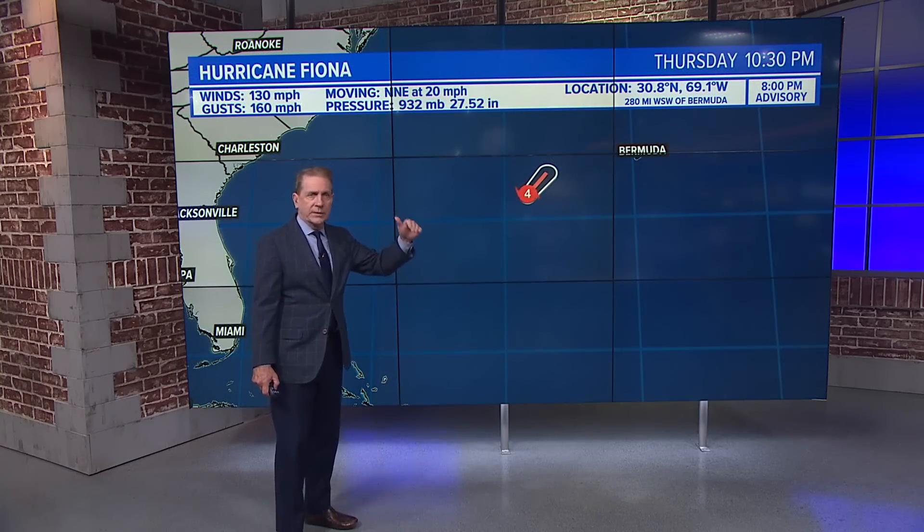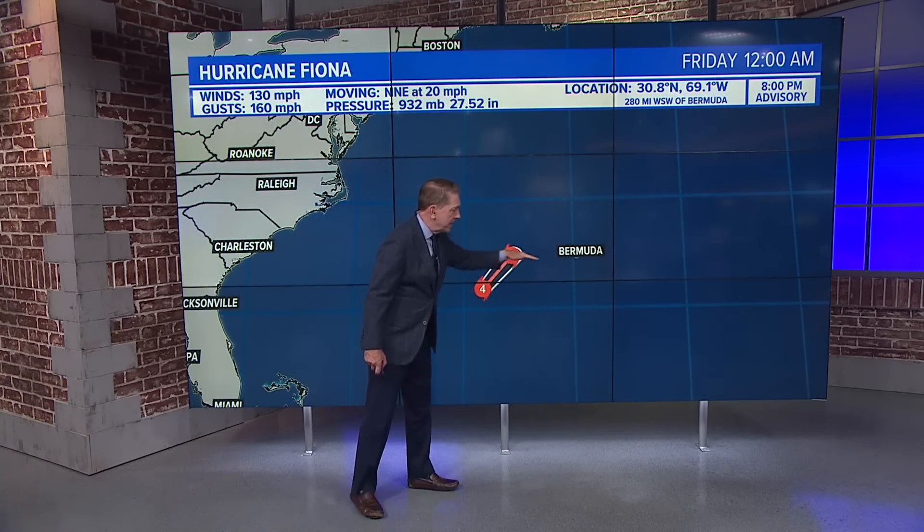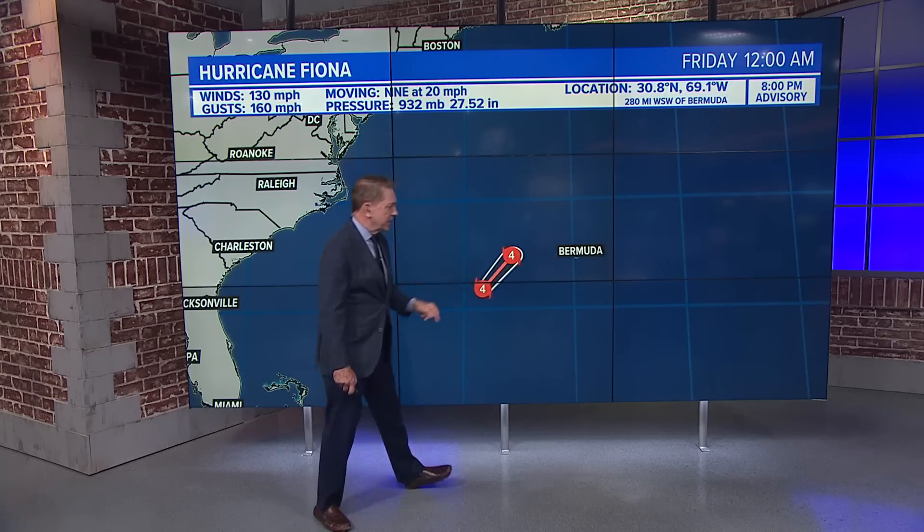That's kind of mind blowing — think about eight or nine stories. Fiona is a category four, winds holding steady at 130, gusts to 160 by midnight on Friday.